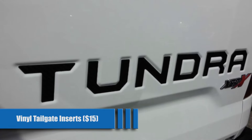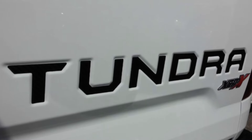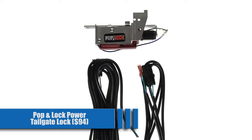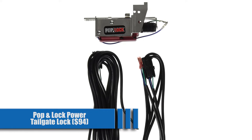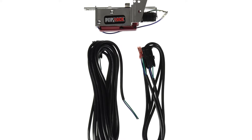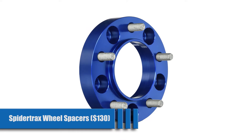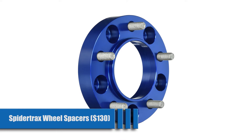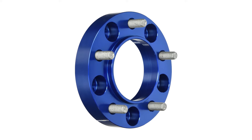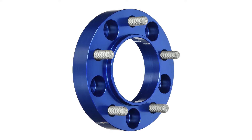Vinyl Tailgate Inserts for $15. For very little, you can make your Tundra pop by adding some colored vinyl inserts to the letters on your tailgate. We offer a lifetime warranty on ours. Pop and Lock Power Tailgate Lock for $94 — forget about remembering to use your key to lock your tailgate. Match this with a tonneau cover, and your cargo is safe or accessible with just the press of a button. Spider Trax Wheel Spacers for $130. These spacers give an excellent and cost-effective way to widen your ride, with an impressive stance over the factory setup while keeping your factory wheels.